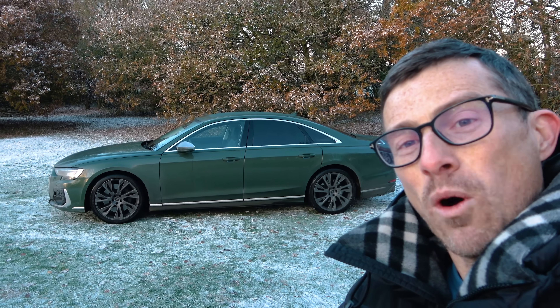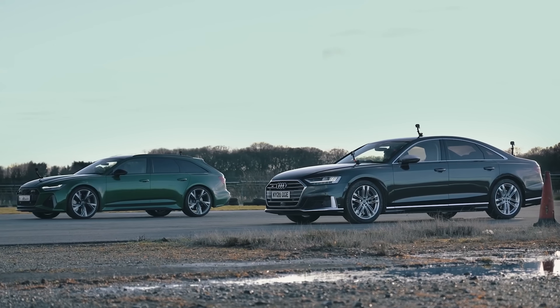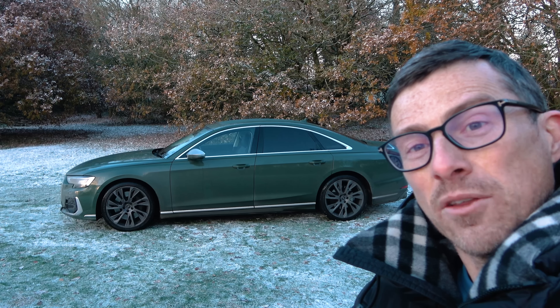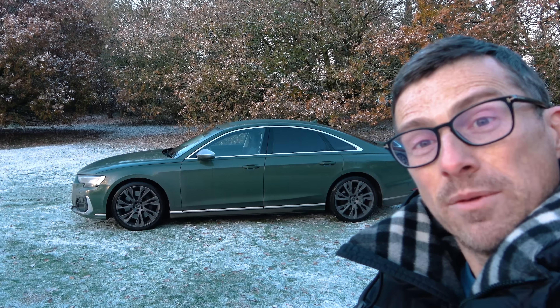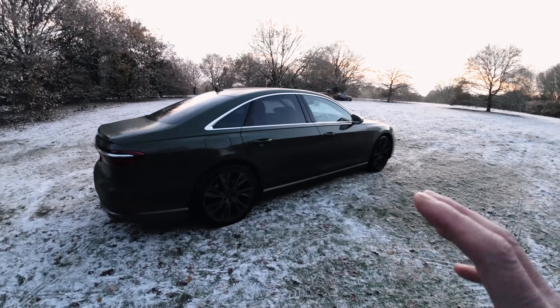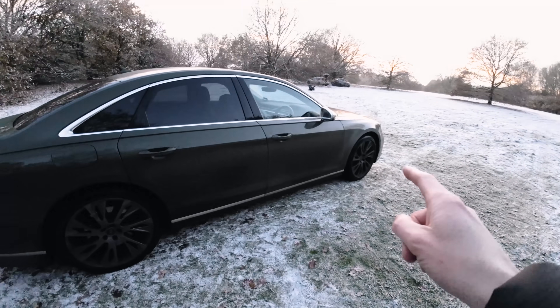If you'd like to see what happens when you drag race an S8 against an RS6, click on the pop-out banner appearing in the top right-hand corner now, or follow the link in the description below. Both this S8 and the RS6 are big, practical cars with loads of performance.